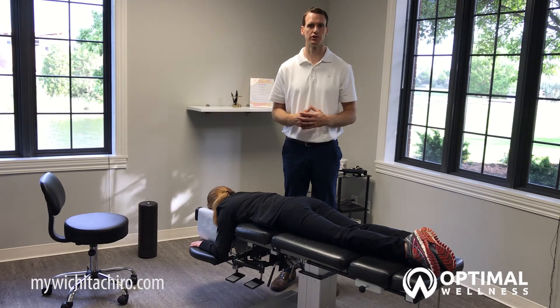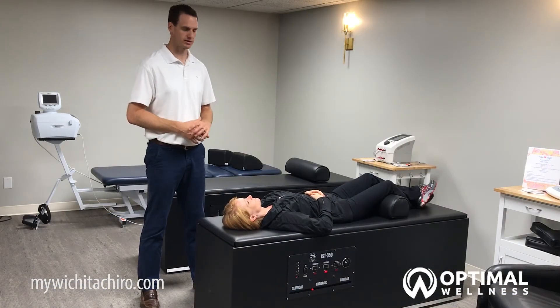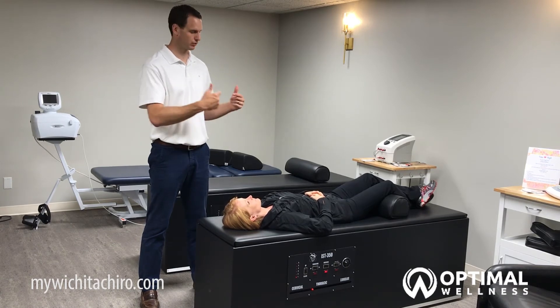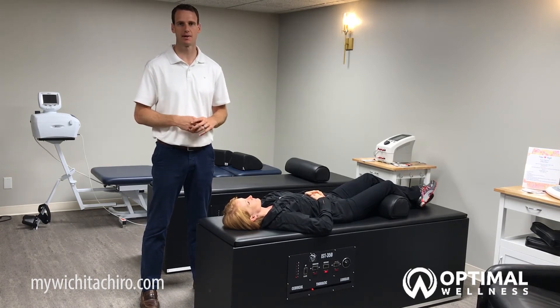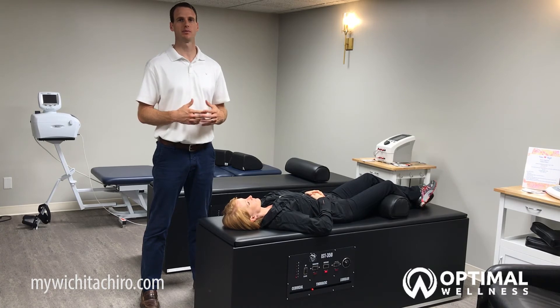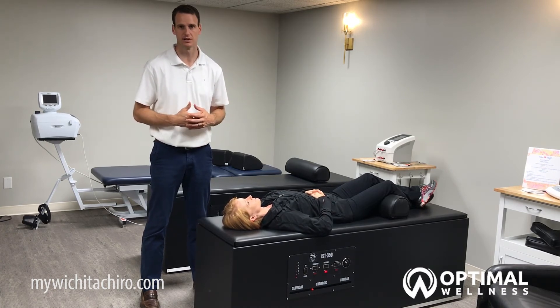The third thing we do is something called intersegmental traction. This is the table that Rachel is laying on. As the rollers in the table roll up and down your back, it helps to massage the back, but it also helps to create motion in the back to help you hold that adjustment longer. What it's doing is helping to put extension in your back, because we sit forward or in a flexed forward position all day long.